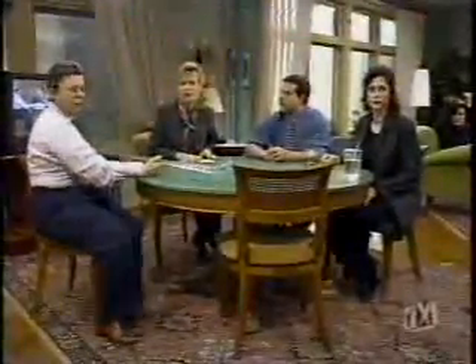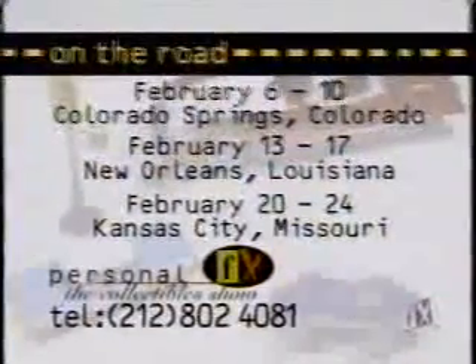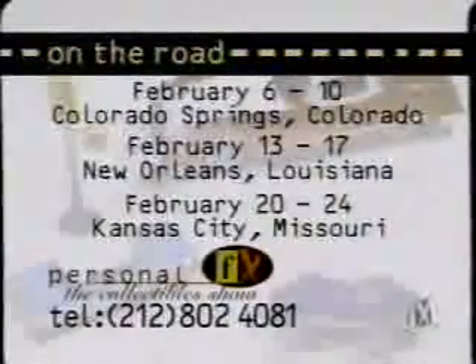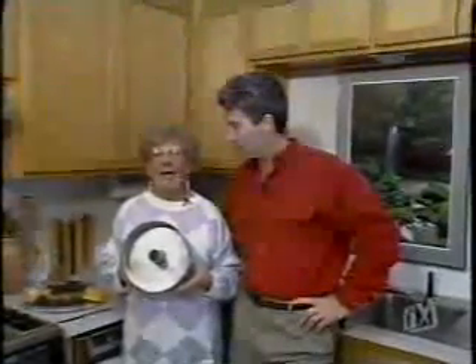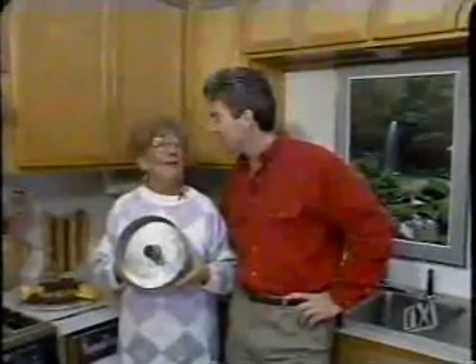For those who can't come to our New York apartment, here's how you can be a guest on the show. John will be next week in Colorado Springs, then the week of February 13th in New Orleans, and the week of February 20th in Kansas City. Our telephone number is 212-802-4081. Now back to Eugene, Oregon — Marianne has an item for appraisal: an angel food cake pan from the 1920s that belonged to Alan's mother.